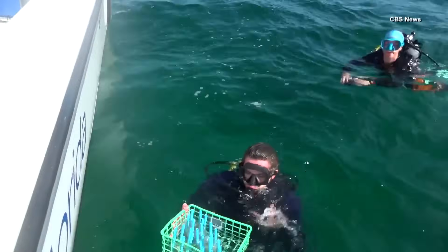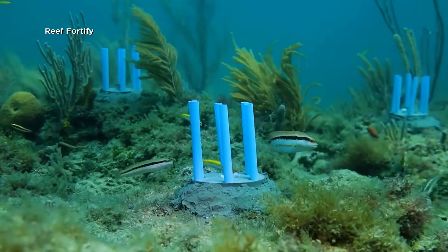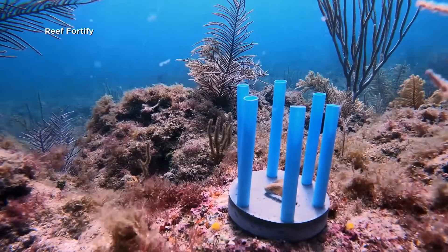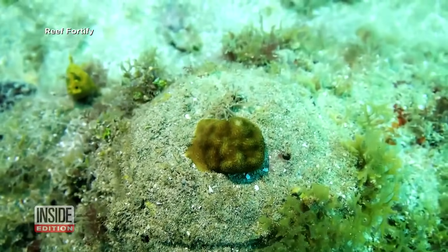Divers can go down, clear a spot for the little fort, and adhere it to the reef. This is really the first biodegradable option that's emerged. The straw forts are made from fermented canola oil, and a year later, divers say there's no trace of the temporary structures.